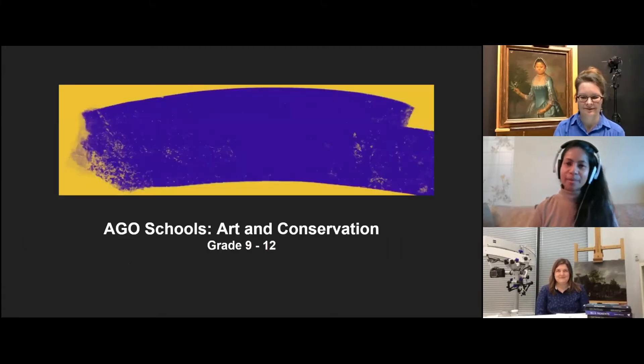My name is Laboni and I am an art educator at the Art Gallery of Ontario, but I am joined today by two very special people who are both conservators at the AGO. Maria and Megan, could you introduce yourselves and please tell us what do conservators do? My name is Maria Sullivan and I am the head of conservation in the Michael and Sonia Kerner Center for Conservation at the AGO. I'm Megan Monahan and I am a painting conservator here at the Art Gallery of Ontario.